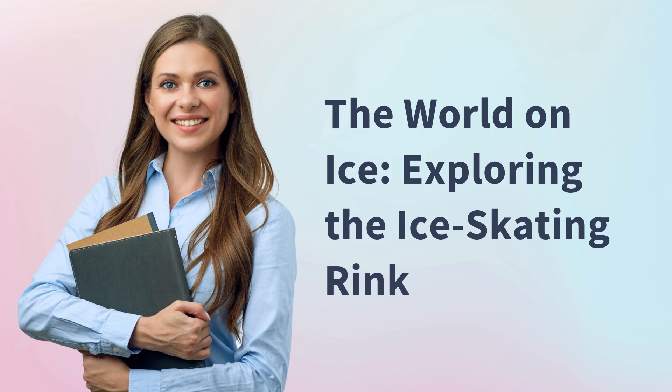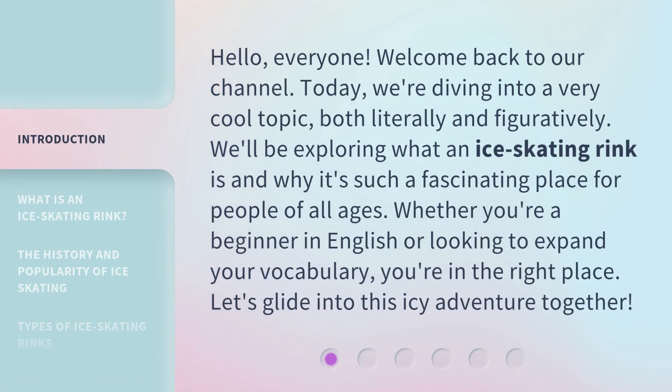The World on Ice: Exploring the Ice Skating Rink. Hello, everyone, welcome back to our channel. Today, we're diving into a very cool topic, both literally and figuratively. We'll be exploring what an ice skating rink is and why it's such a fascinating place for people of all ages. Whether you're a beginner in English or looking to expand your vocabulary, you're in the right place. Let's glide into this icy adventure together.